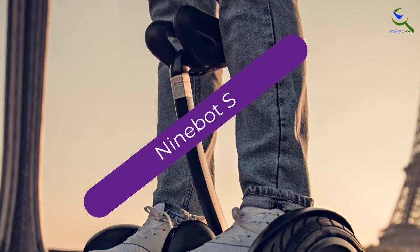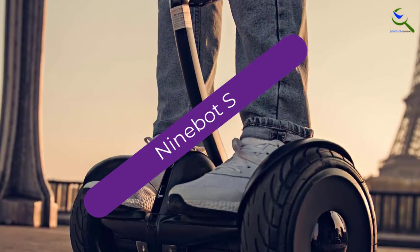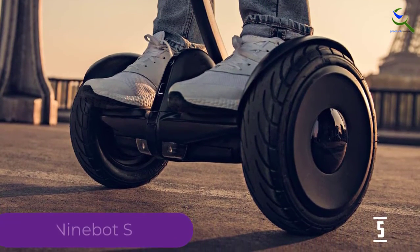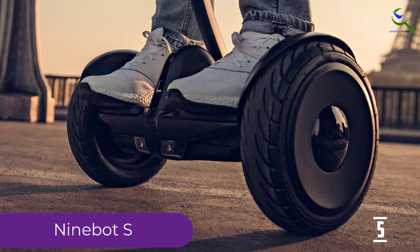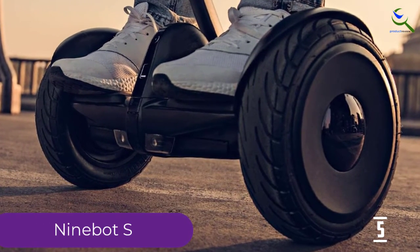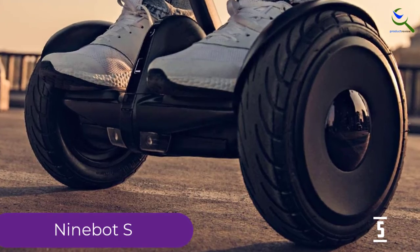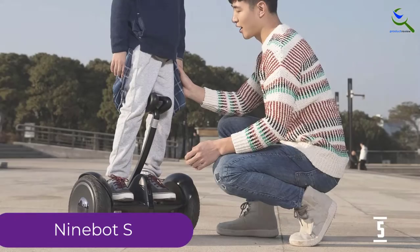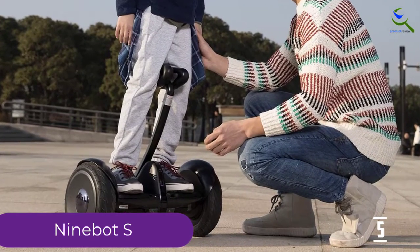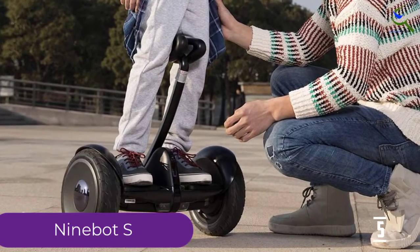Starting at number 5, we have the Ninebot S. Who says kids should have all the fun? The Segway Ninebot S is specifically made for those ages 16 and up and uses a knee-controlled steering design that is a breeze to master. It also boasts plenty of safety features, like 4 color ambient lights for nighttime visibility and customizable speed limit adjustments, and a powerful 400-watt motor.